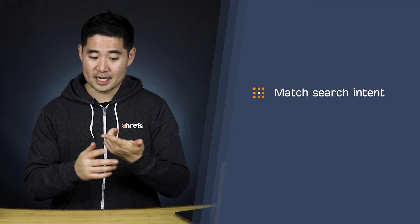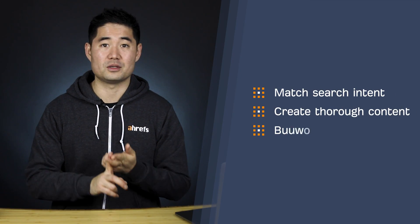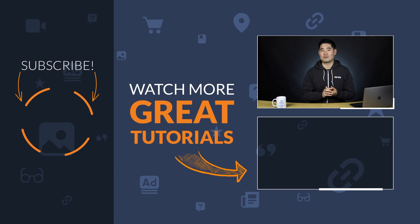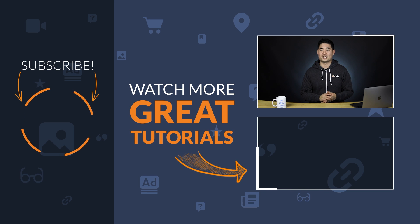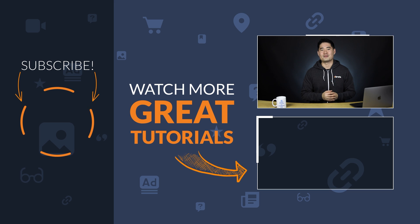So instead of just going for a first page ranking, shoot for the top 3. And this will often come down to matching search intent, creating thorough content, and building more links. I highly recommend watching our video on how to rank higher in Google as well as our link building playlist. But before you go, make sure to like, share, and subscribe for more actionable SEO and marketing tutorials. And if you have any questions, throw them in the comments below.